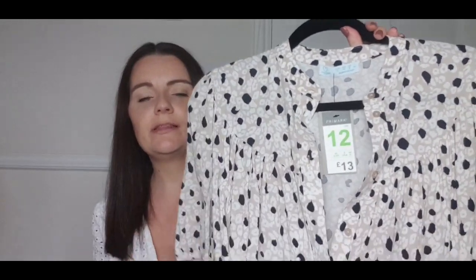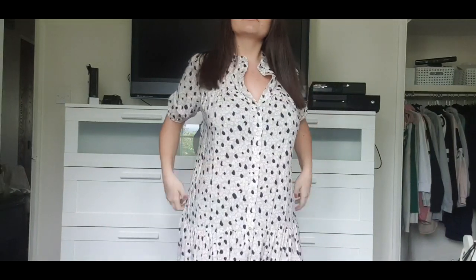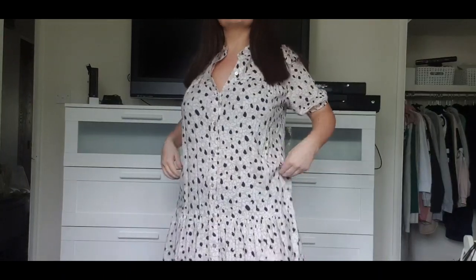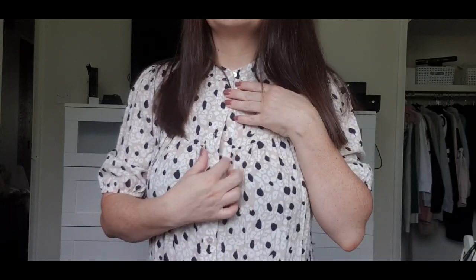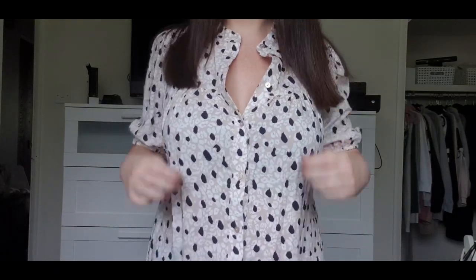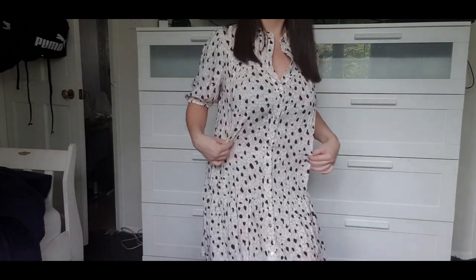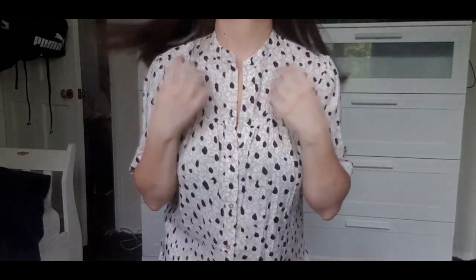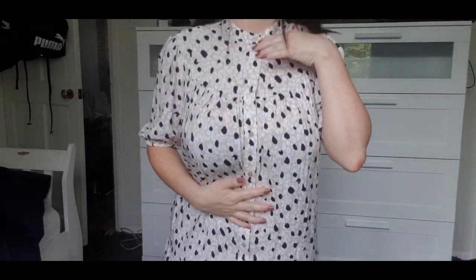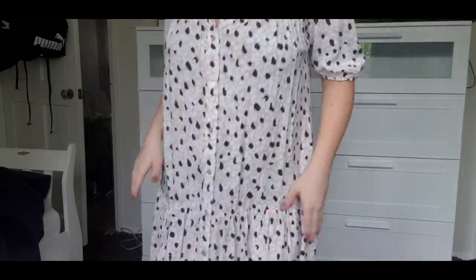The second thing I picked up was this dress. It's quite hard to show on camera. It's a gorgeous muted peachy colour with navy spots that can look black in some lights. It's quite long with a little drop frill detail and comes down to about my knees. It does button all the way up but I prefer wearing it with the buttons open — I think it's a lot more flattering. It's got little sleeves and this one was £13.